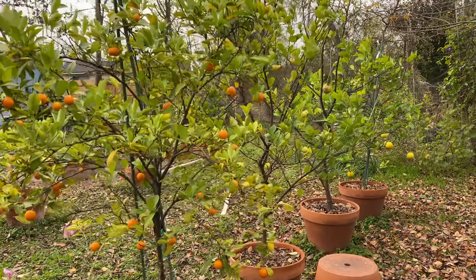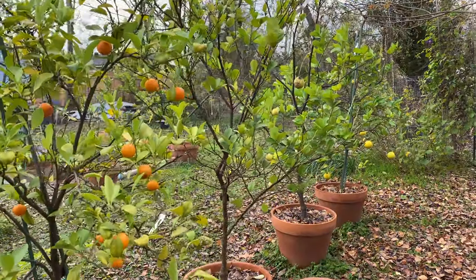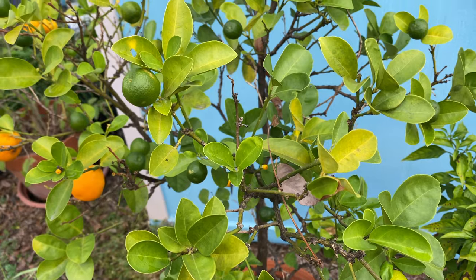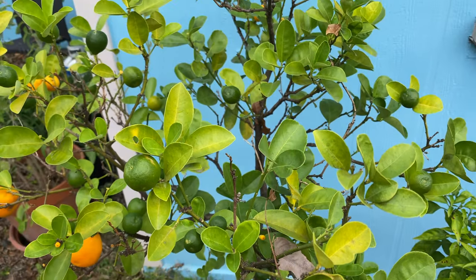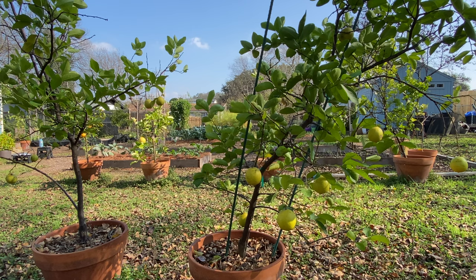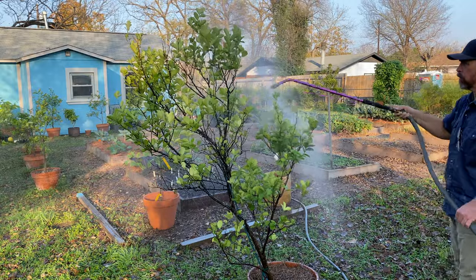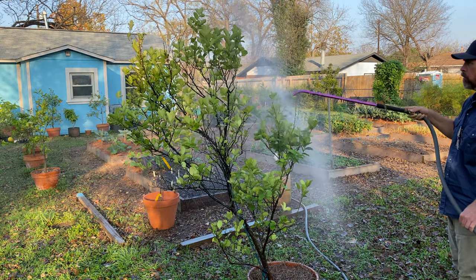It's been a season of neglect here in my container-grown citrus grove in Austin, Texas. Things don't always go as planned in the garden, and this year's citrus can attest to that. I didn't perform any of my own recommended maintenance, and apart from a few rounds of foliar fertilization, these trees didn't get fed much over the course of the season. There have been some persistent issues related to scale insects, and I went a little bit further than I normally do trying to control them.